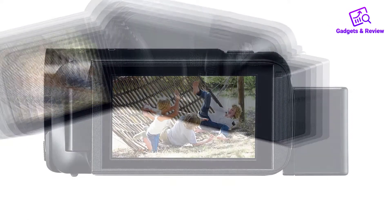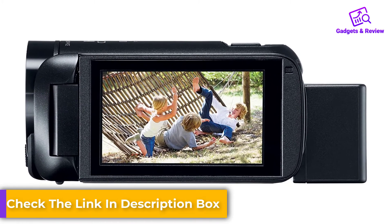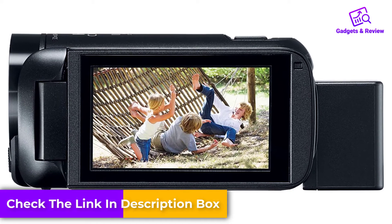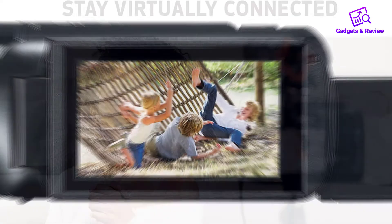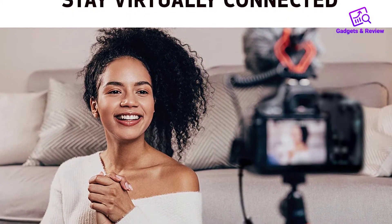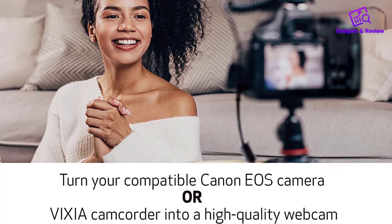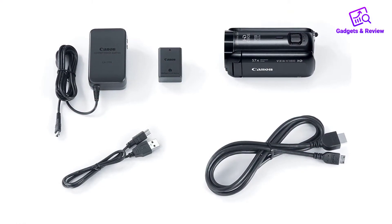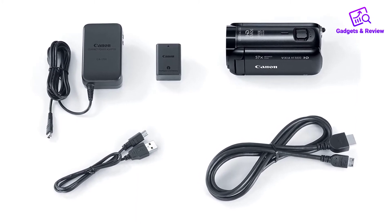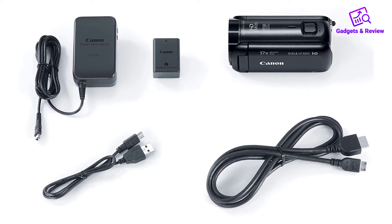Super Range Optical Image Stabilizer helps correct camera shake quickly, so even handheld video taken at long focal lengths can be sharp and steady. The 57x Advanced Zoom allows you to create videos with dynamic variety and is less likely to disrupt the action you're shooting. High-resolution HD CMOS image sensor features extra sensitivity that delivers beautifully lifelike full HD video with natural color, even in low-light. Turn your Vixia Camcorder into a high-quality webcam using its clean HDMI output. Pros: Captures in full HD, has 57x zoom.